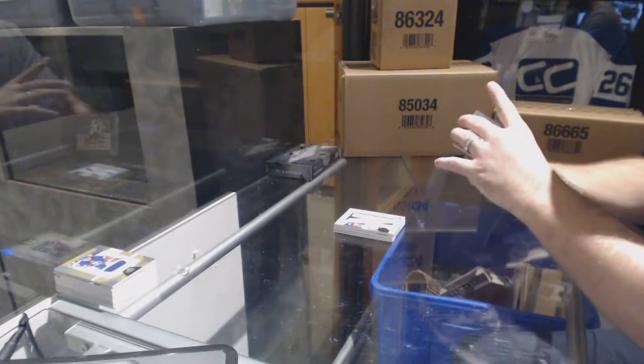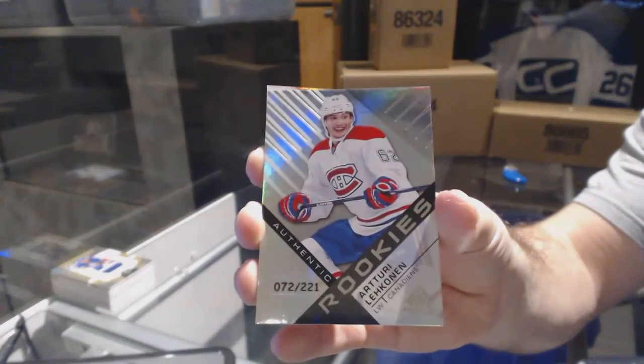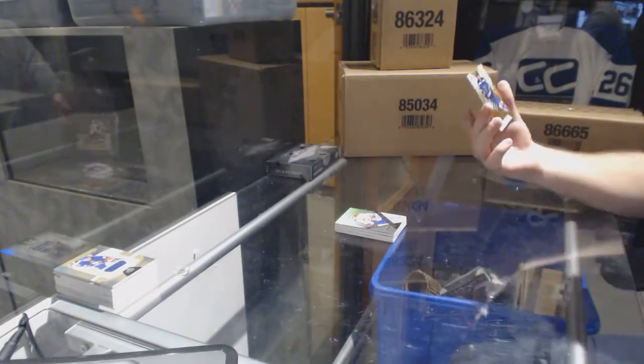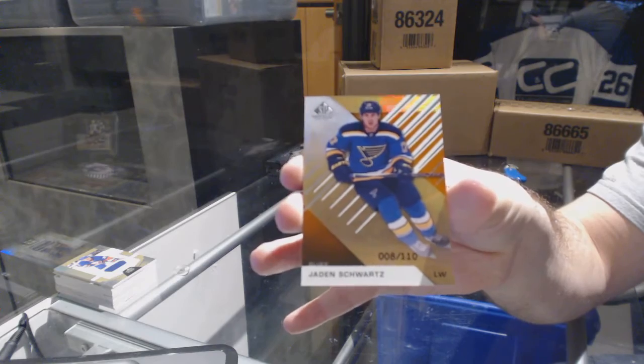For the Montreal Canadiens, 221 — Terry Lekinen. Montreal pain, 221. And we've got an orange number 2-110 — Jaden Schwartz, St. Louis Blues.